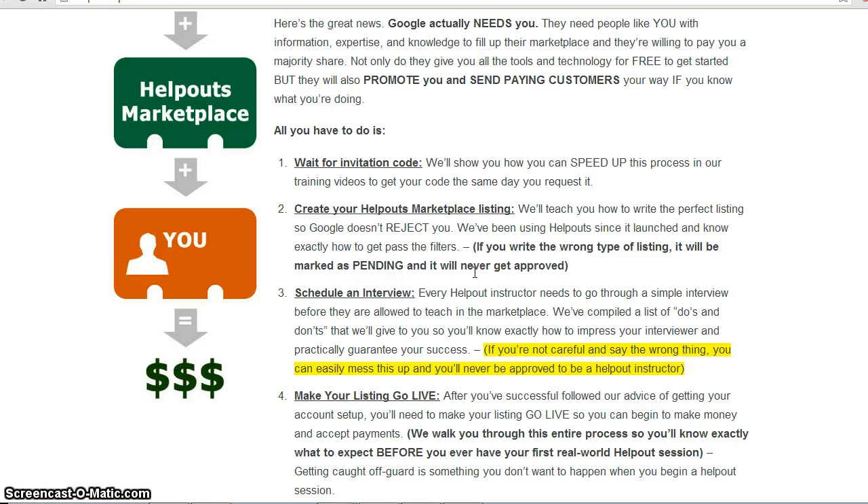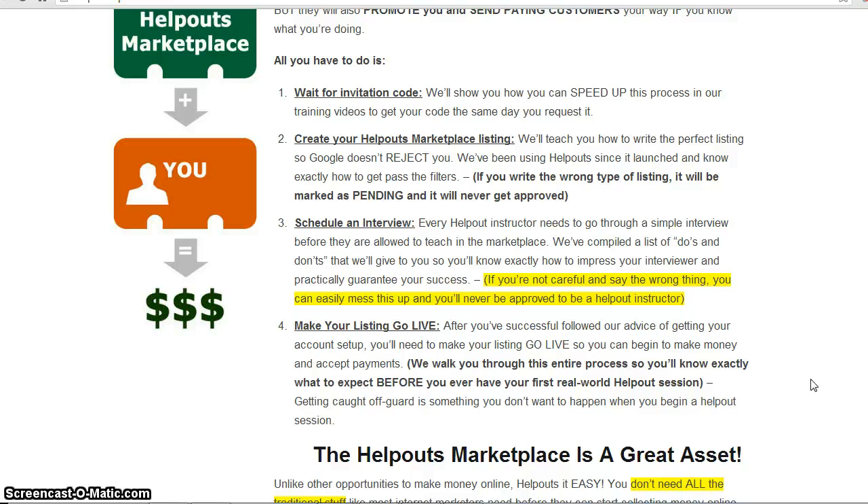If you do it wrong, Google is going to reject you even though you've already filled out the application. The third step in the process is the interview. Watching these training videos, they're actually going to teach you how to successfully get through the interview process so that you can get your listing in the marketplace, and then they'll teach you how to make your listing go live. You'll be walked through the entire process so that you know exactly what to expect before your first real Help Out session, because if you get caught off guard it's going to give you a bad rating.